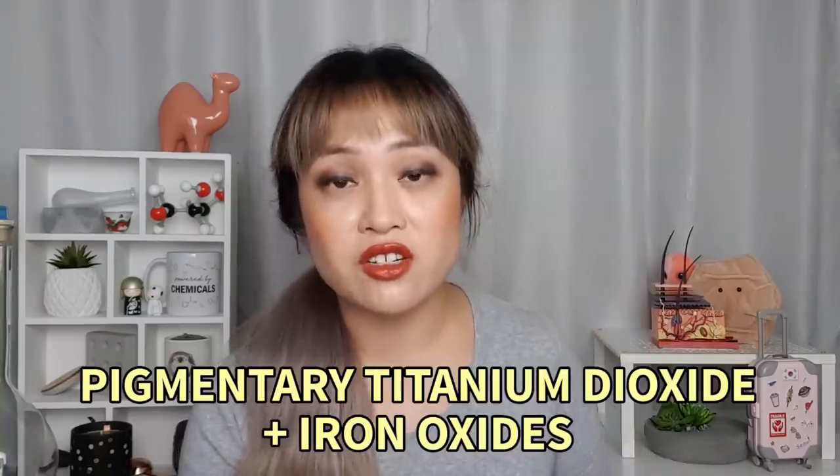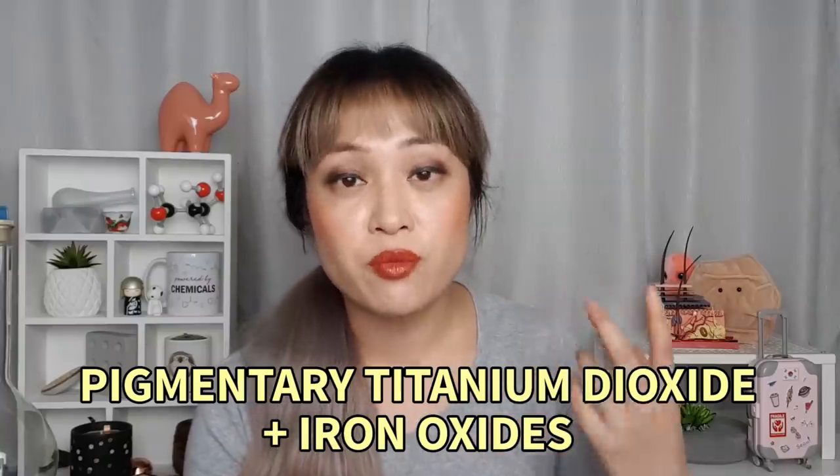White pigmentary titanium dioxide is great at covering things up, so it's used in foundations and tinted sunscreens for coverage — and you typically find more titanium dioxide than iron oxides in these products. It's like priming a dark surface with white before painting a light color on top. So if a tinted sunscreen contains titanium dioxide, that doesn't necessarily mean it's a physical sunscreen. If it has larger pigmentary titanium dioxide particles, that TiO2 isn't helping with UV protection — it's helping with the tint and visible light protection instead.